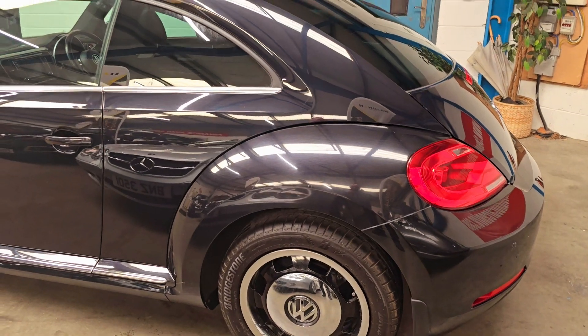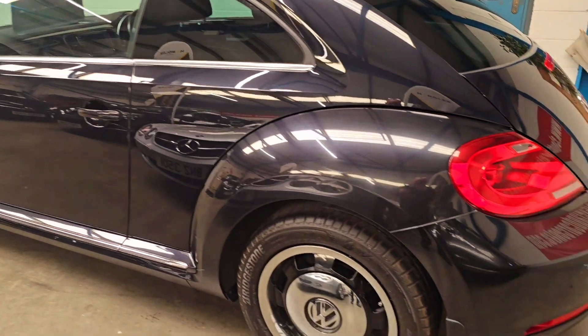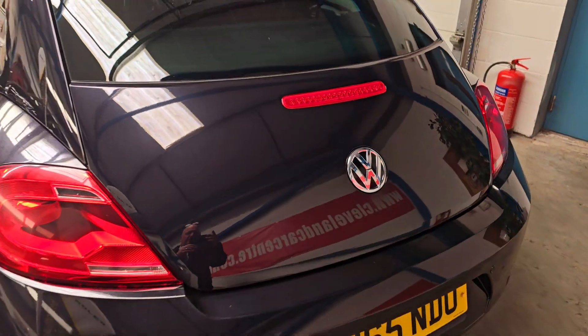Nice chrome wheel trims, finished in black. It's a 1.2 petrol and it's done 67,500 miles from new.